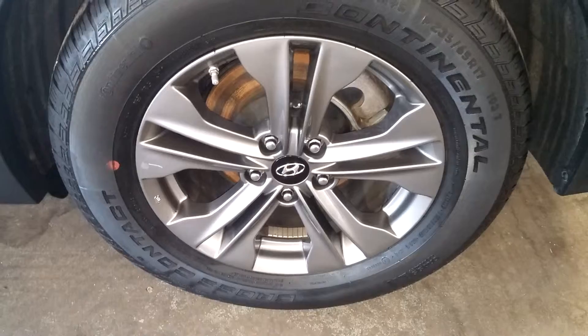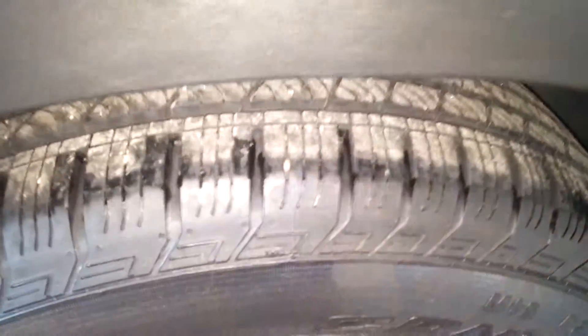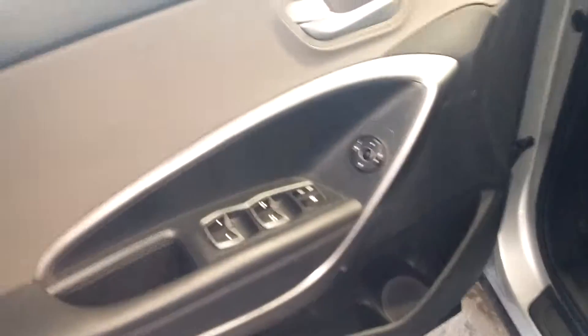This front door looks good, this rear door is pretty decent, and this quarter looks real good. Here's your rear driver's side rim, very nice. I don't see any curb damage, and your tire has more than half-life. It is a 2015 with only 25,000 miles. It's got power windows, power door locks, and power mirrors.